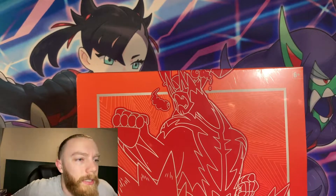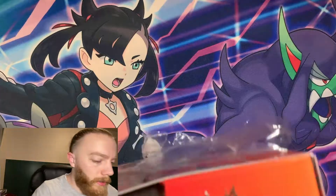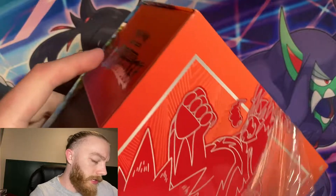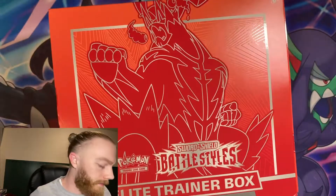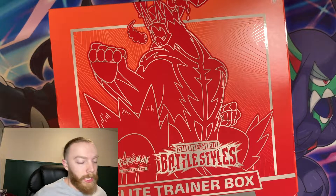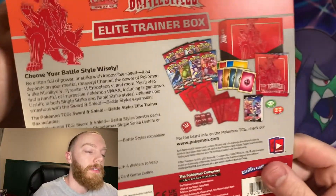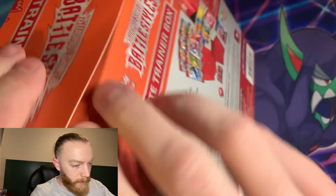All right guys, we are back in the studio with the Battle Styles ETB. I was super fortunate to pick one up for you, so let's just dive in and see what we can pull. Here is the box itself. I've been super lucky at getting cards this past week, so I'm pretty happy about it. The cover gives you all the contents on the back of what it comes with, and then here is the poster.